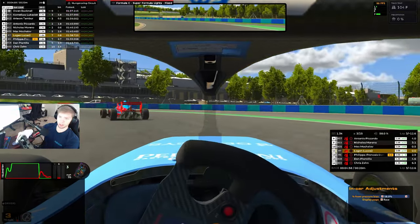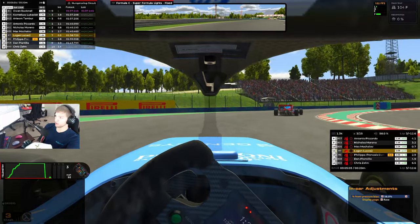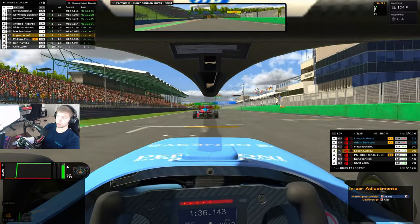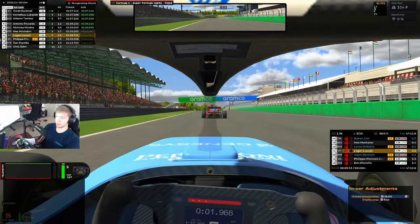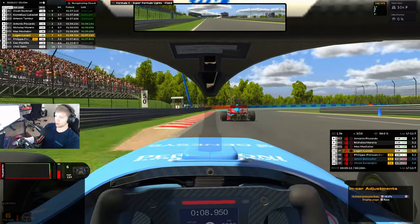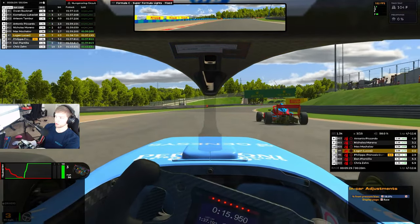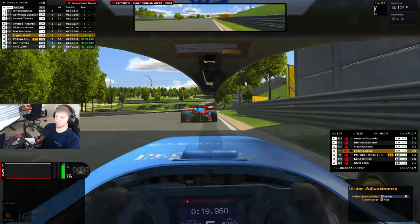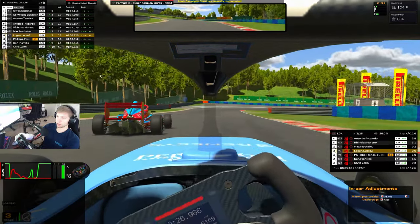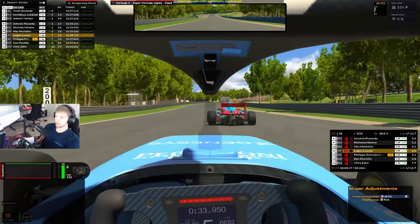Closing in on Max, about eight tenths behind. Could have shifted down an extra gear there but it's alright — on the power hard. Focus on getting that slipstream, close up and maybe make something work in the braking zone. Would have liked to get the car rotated earlier, so next time we'll turn in a bit sooner. We are right onto the back of Max — two tenths of a second behind.